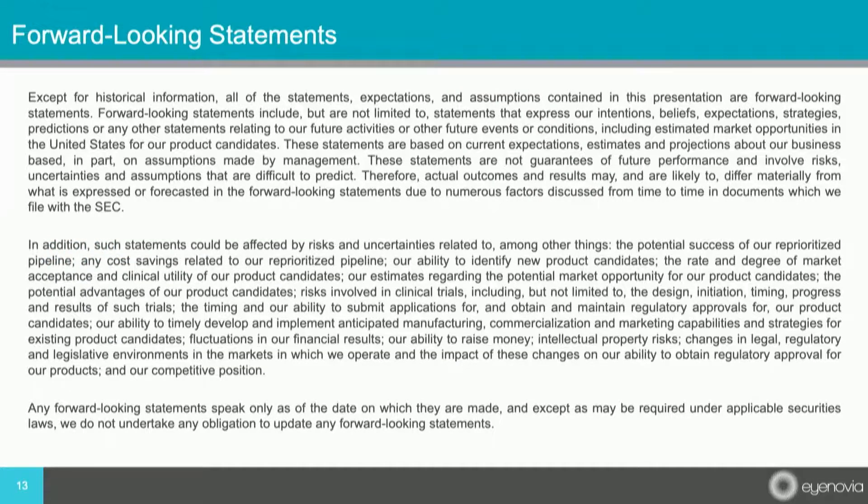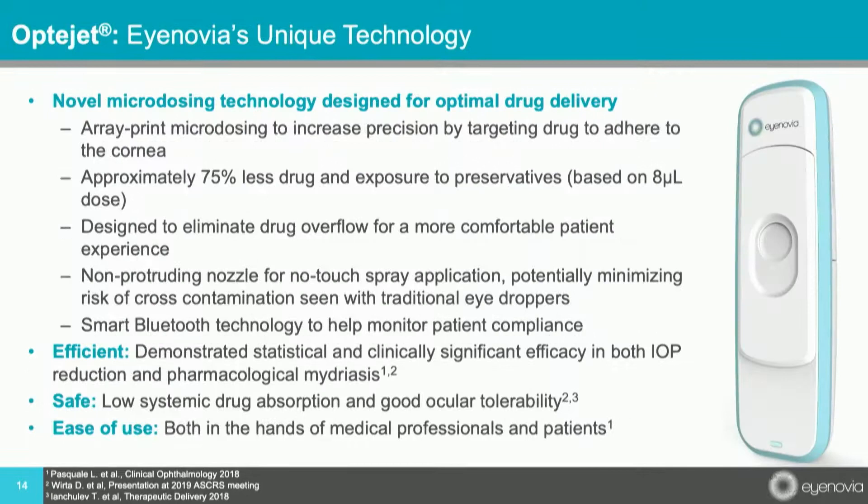Inovia is a public company, and as such, it's important they have information that they post about forward-looking statements. I also want to let you know that the products I'm going to tell you about today are investigational and are not FDA-approved.